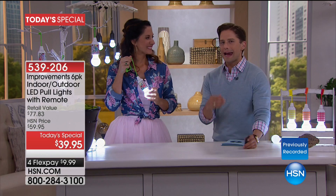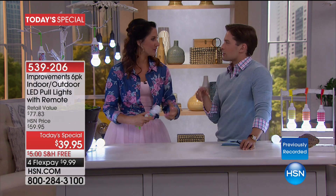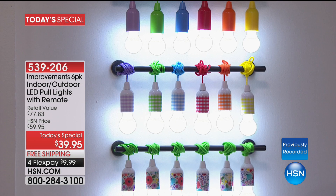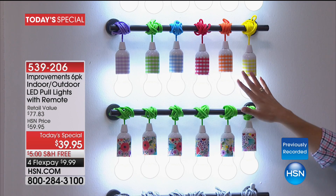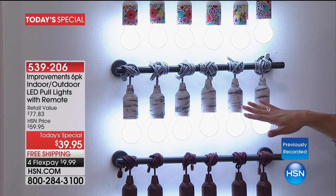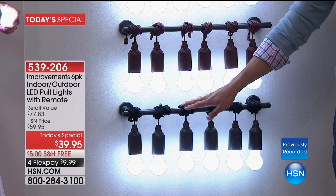You're getting six for the lowest price we've ever offered, with great premium features. They're weather resistant, shatterproof, and LED, so they're totally cool to the touch — safe for everybody. We've also made them as fashionable and fun as possible. You get lots of cord for decorating. You choose solid colors, gingham in a wide variety of rainbow colors, floral — all custom designed by the HSN teams.